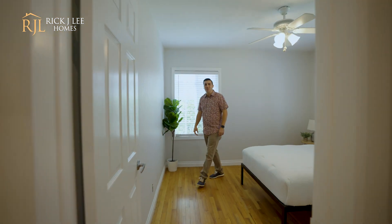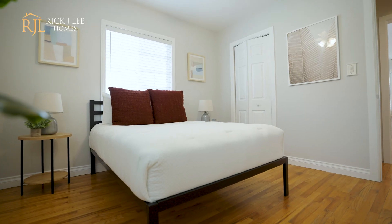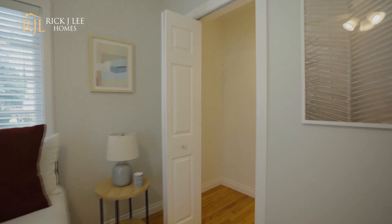From the living room, you enter bedroom number one. This room is a nice size. The west-facing window brings in a ton of light. You also have a good size closet.